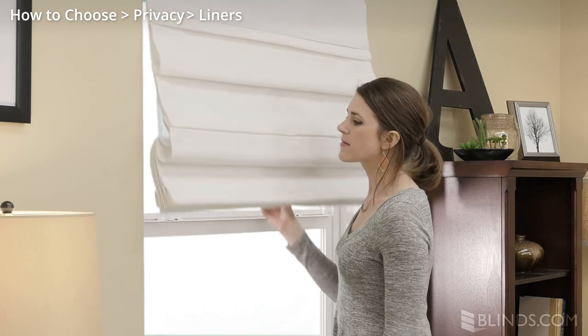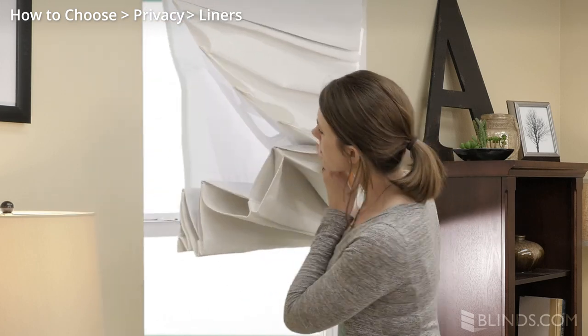Liners are available with some shades and drapes to increase privacy or help darken the room.